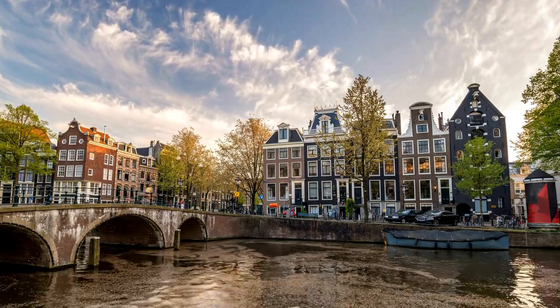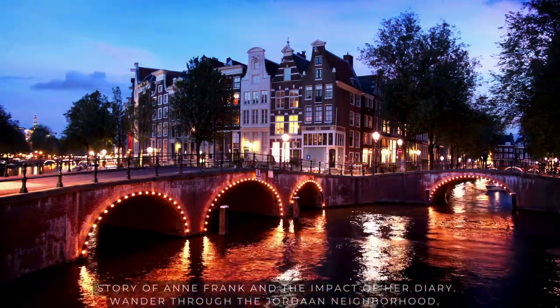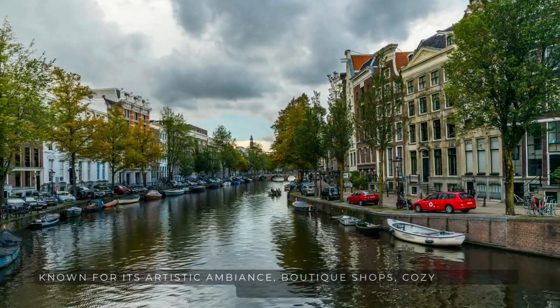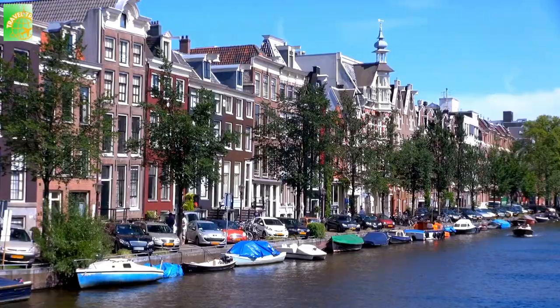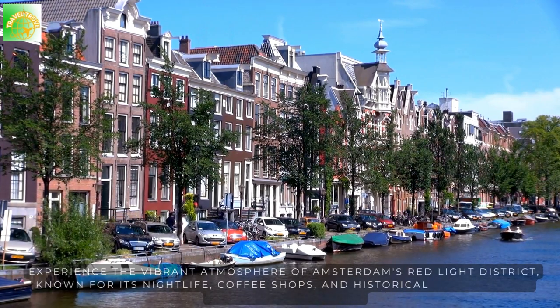Experience the story of Anne Frank and the impact of her diary. Wander through the Jordaan neighborhood, known for its artistic ambience, boutique shops, cozy cafes, and galleries. Experience the vibrant atmosphere of Amsterdam's Red Light District, known for its nightlife, coffee shops, and historical architecture.